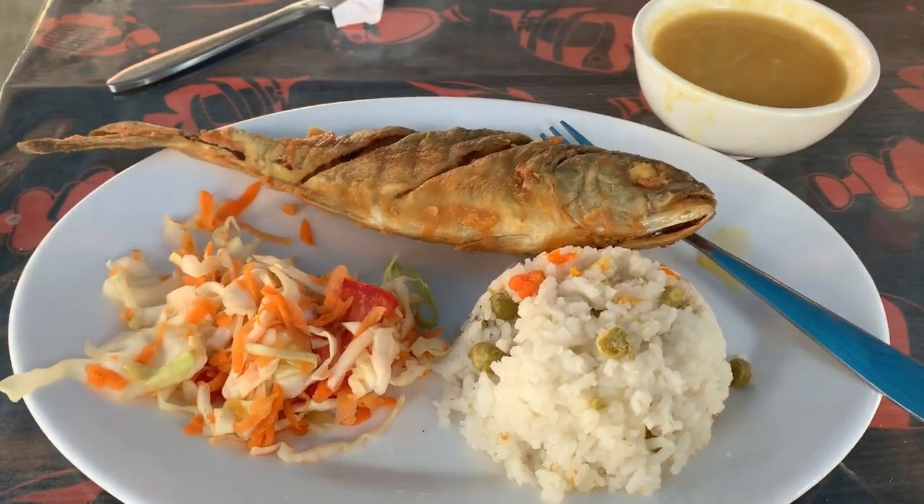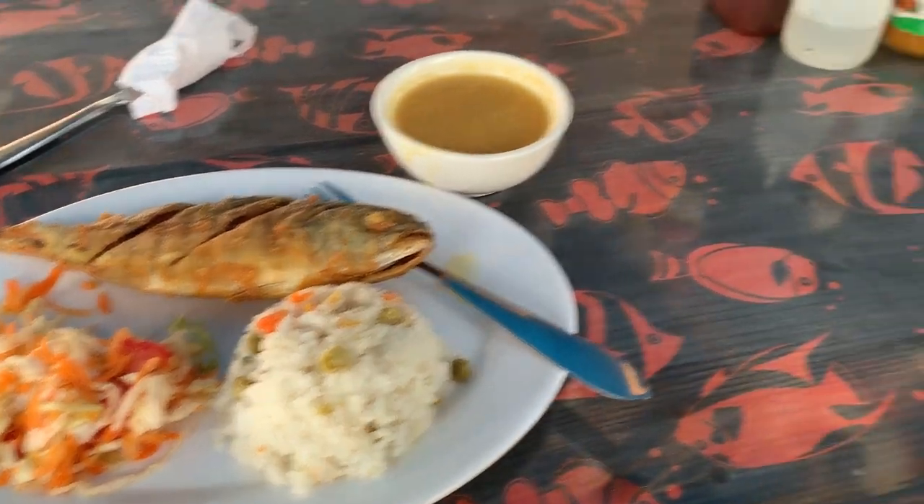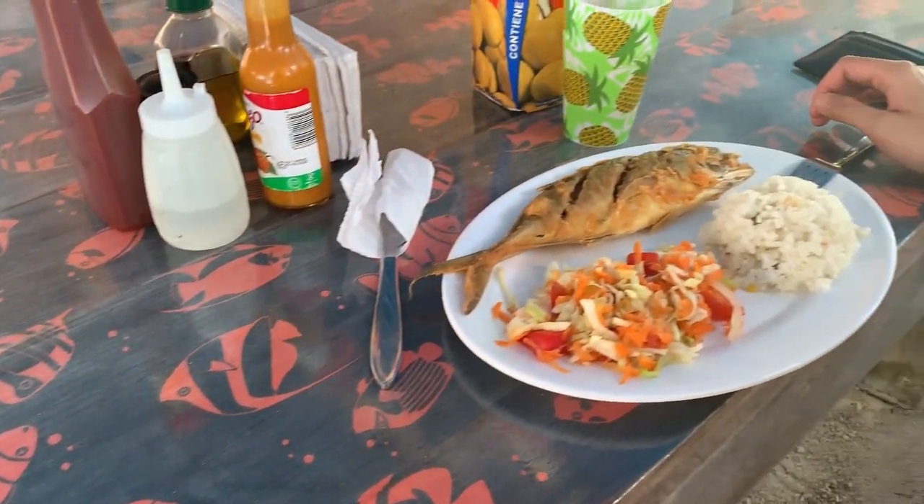The food is actually decent — super fresh, but it's not very fulfilling. If you're on a diet, you'll do good here.